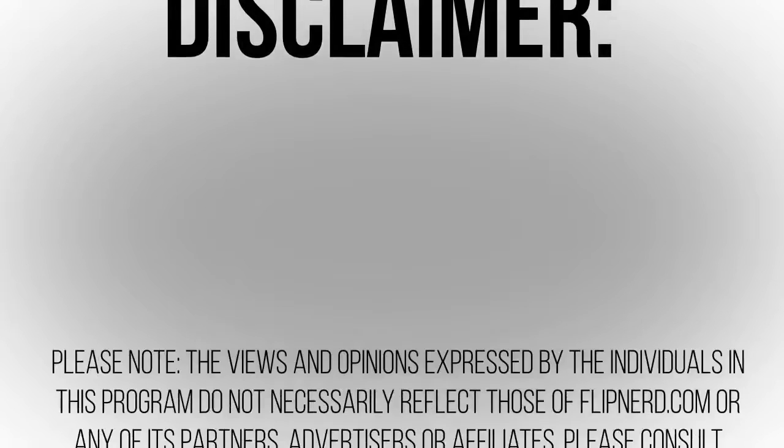Please note, the views and opinions expressed by the individuals in this program do not necessarily reflect those of FlipNerd.com or any of its partners, advertisers, or affiliates. Please consult professionals before making any investment or tax decisions, as real estate investing can be risky.